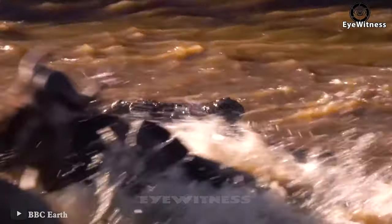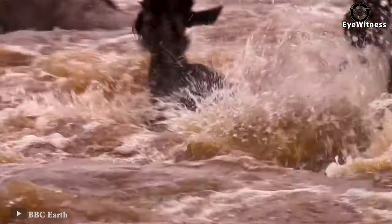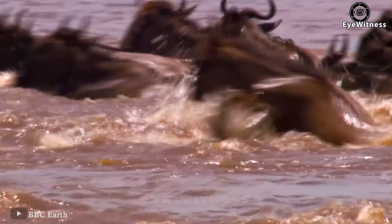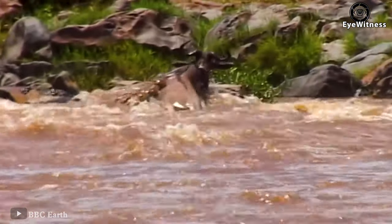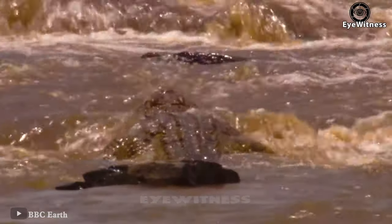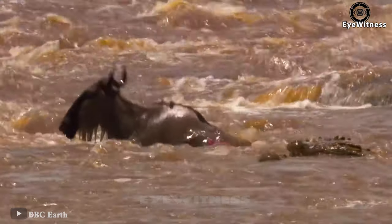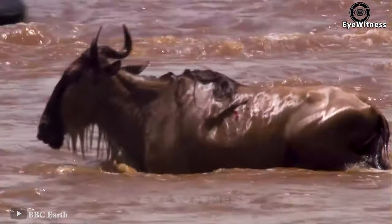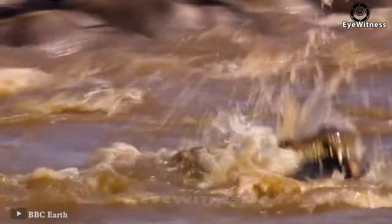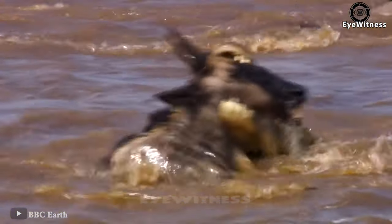The whole herd of wildebeest was engrossed in drinking water when the crocodile attacked. Hiding in the water, the crocodile bit from below, making the wildebeest unable to manage. The whole herd panicked and ran. The crocodile found its target, biting very hard with no intention of letting go. The wildebeest struggled in pain trying to reach the shore, but it was still stuck in the water. Although its body was bitten and injured, it tried to escape — until the alligator unleashed its powerful bite on the wildebeest's head, leaving it still in the crocodile's mouth.